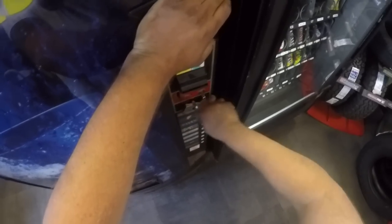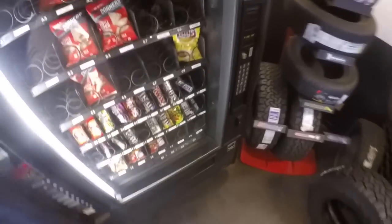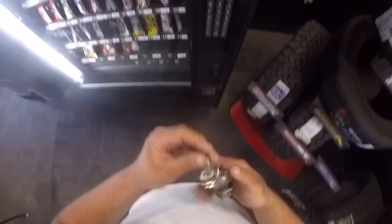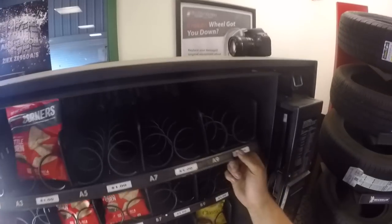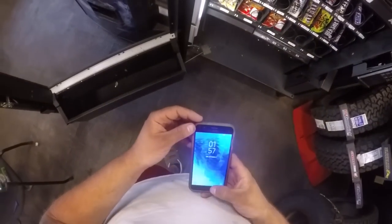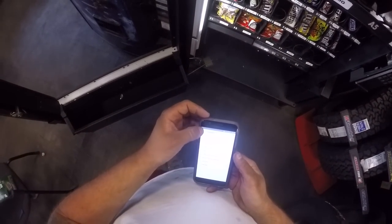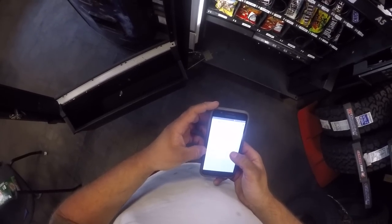Done — moving on to the snack machine. I open it up and realize I should have cleaned it — look at how dirty it is. This thing is totally empty and I don't have a whole lot of product to put in it right now. After we left, I wound up going to buy a box of chips for this place and we'll put it in next week.